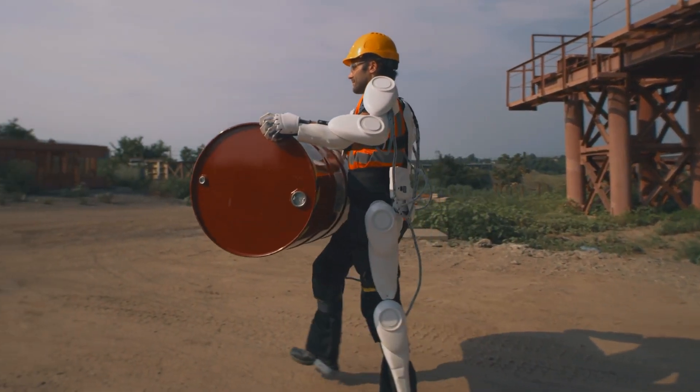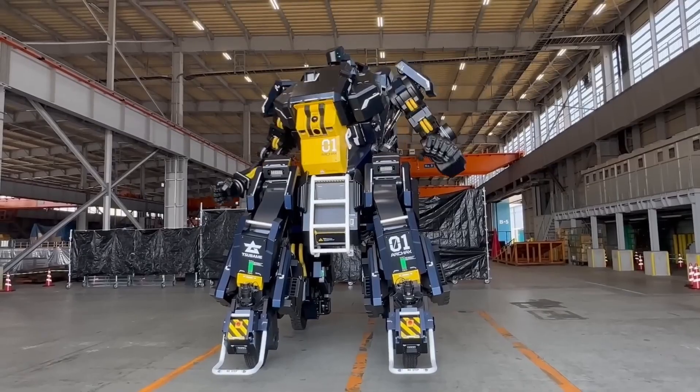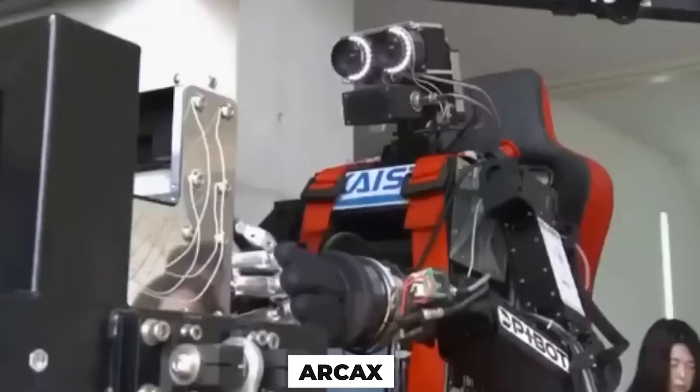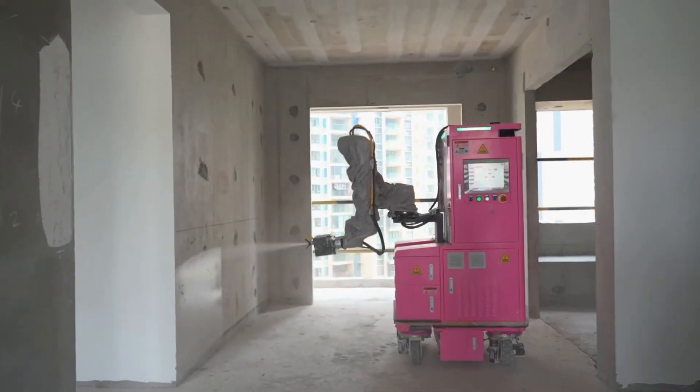This film showcases cutting-edge futuristic technologies that are already in use today, such as the enormous robot Arcax, a humanoid pilot robot from South Korea, smart lenses that charge from the user's tears, and other humanoid creatures used for manual labor.